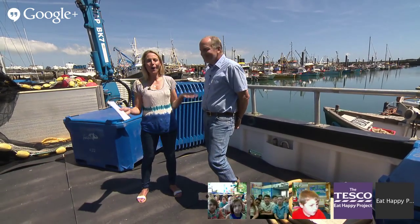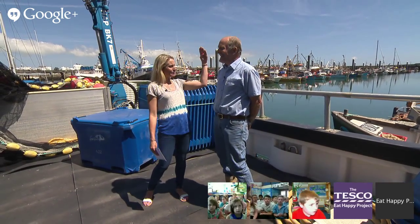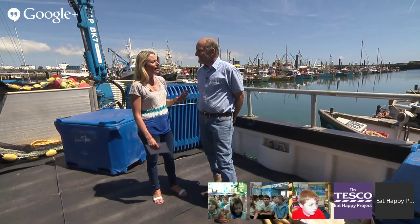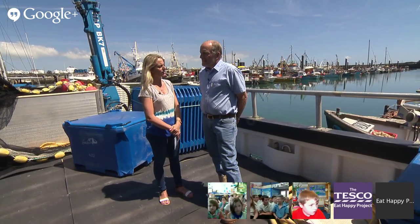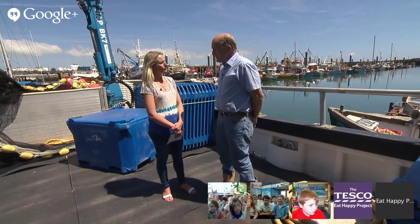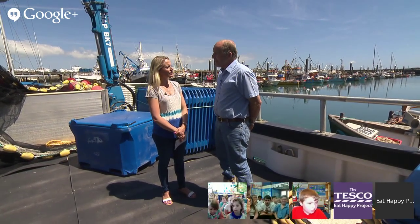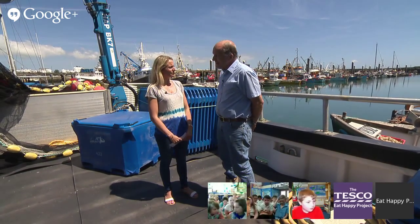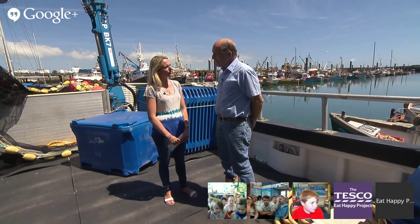Okay, so we are on Sam's boat, The Lioness — welcome aboard! What is the season for catching sardines? The best time is in the autumn, but we actually start towards the end of July, and then we fish right through till after Christmas, probably March at the very latest. But the very best time is in the autumn.